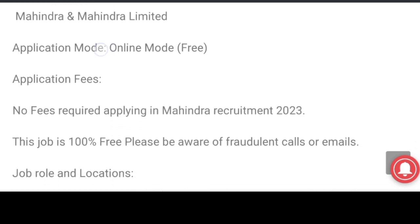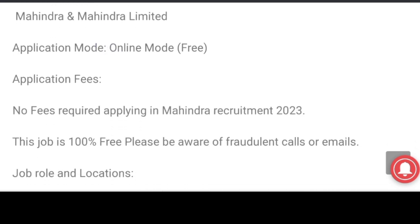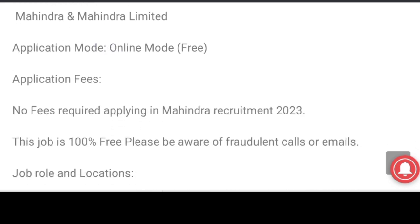Application mode is available. Application fee is 820. 100% free to apply.